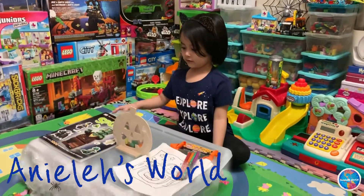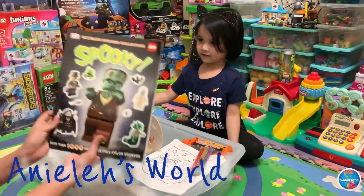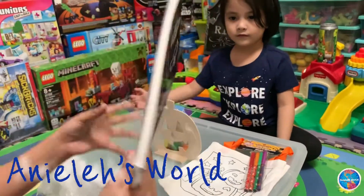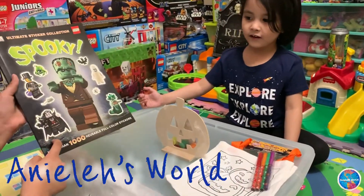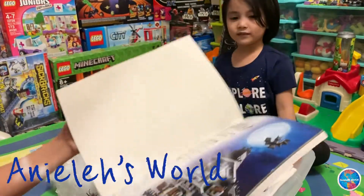So what do you want to start with first? This is what this looks like — the front and back. Look at this: a little vampire, ghost, ghost spiders.